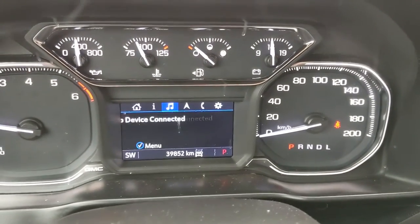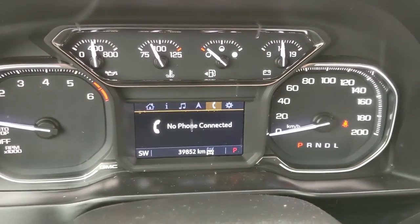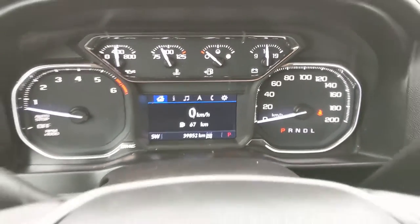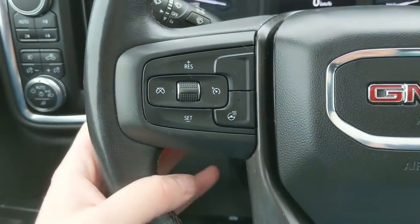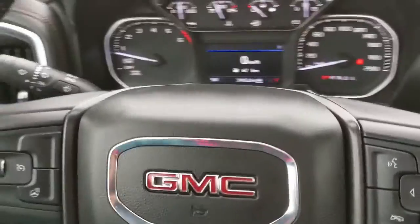Then you can also go into your audio, navigation, phone, and settings for your screen, and some other features around your vehicle. Moving on to the left side of the steering wheel, where you have your cruise controls, as well as the button to engage your heated steering wheel, so you can keep your fingers warm in the colder months. And you have your hands-free audio controls on the back side of the steering wheel, as you can see.